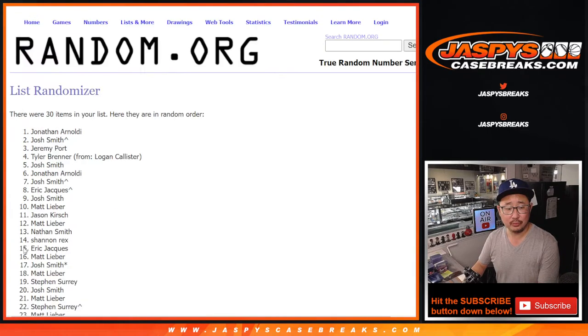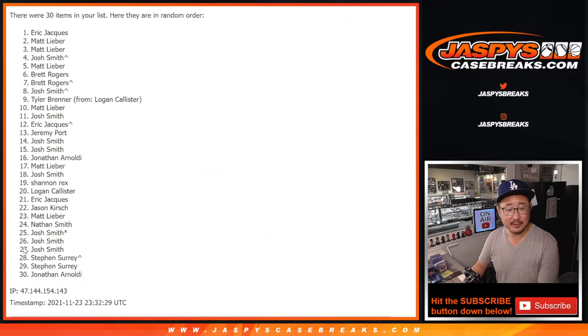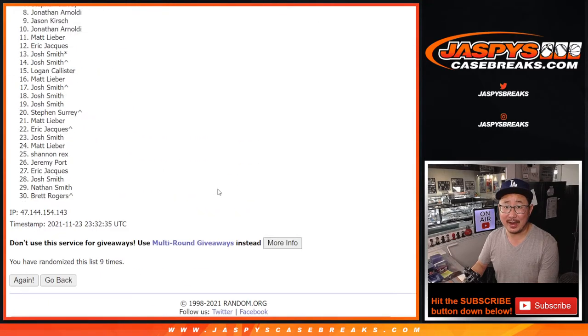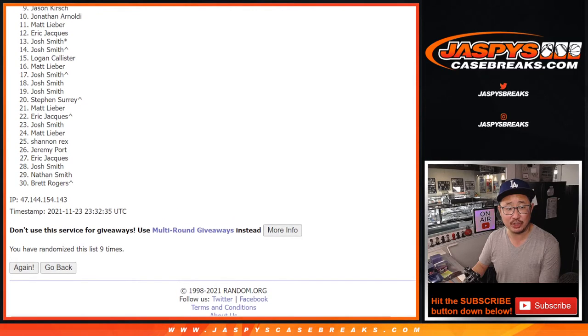Rolling nine times — one through nine — and ninth and final time. Good luck everybody. Obviously there's going to be a lot of sad people; only the top two are going to win, but I appreciate everybody giving this a shot.